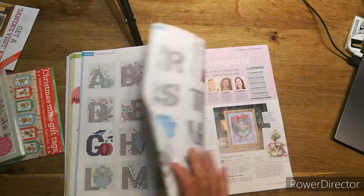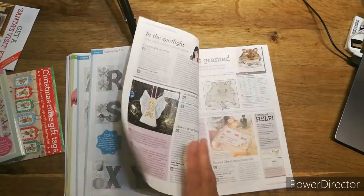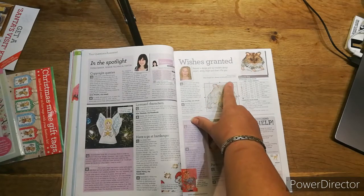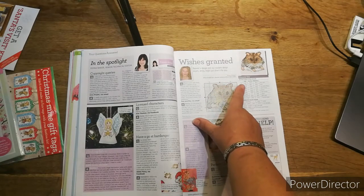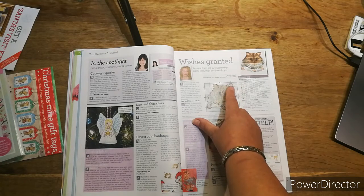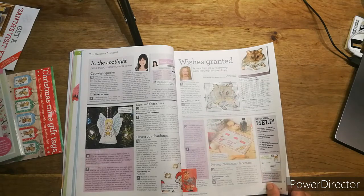You've also got all the letters of the alphabet and the 'Ask the Expert' questions. Somebody always asks for an animal design, and Jenny always does it. This week it's a hamster — she's done that for them.